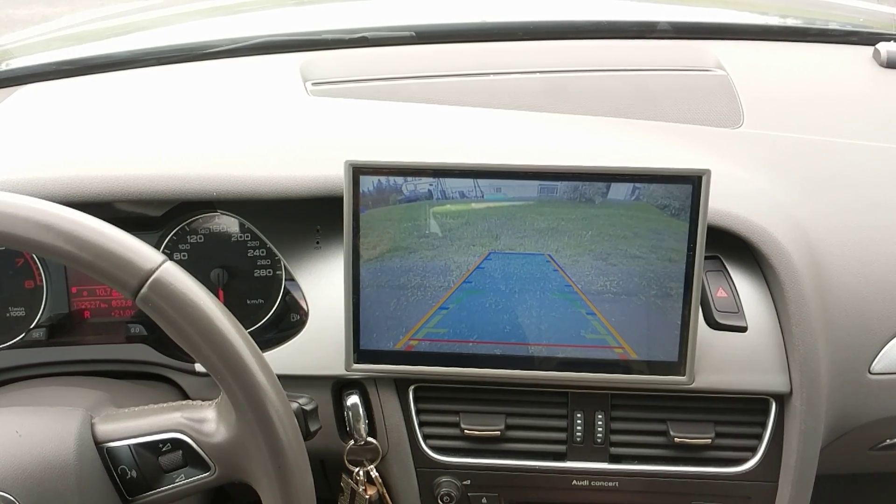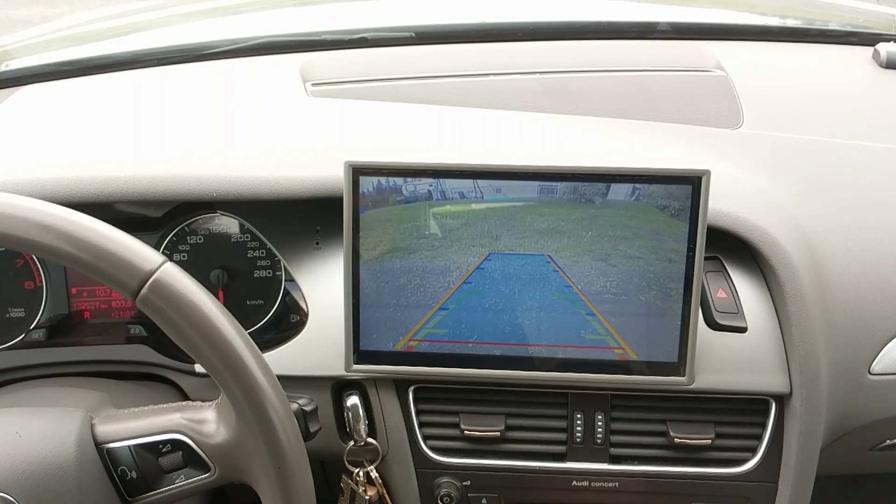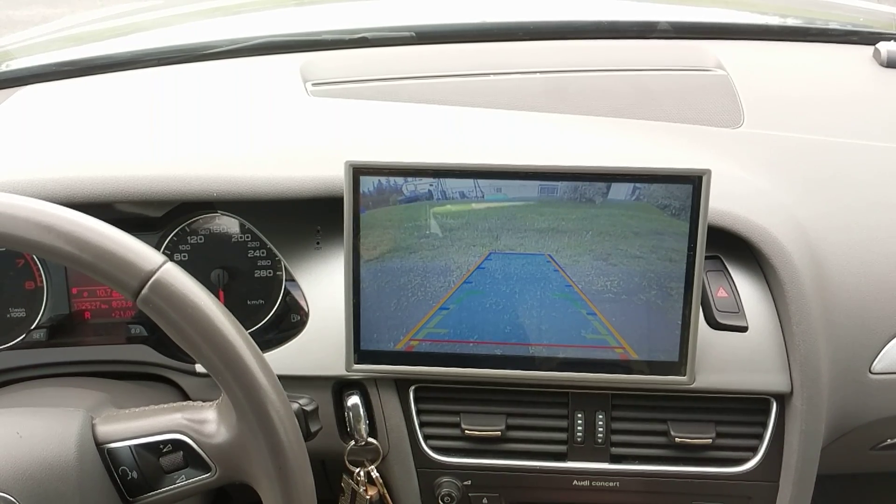Unfortunately, I don't have any parking sensors in this vehicle, so I cannot show you how they are integrated into the system.